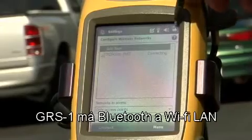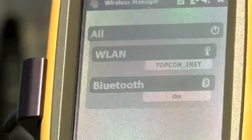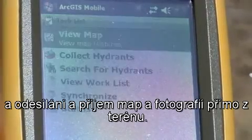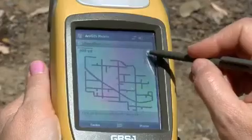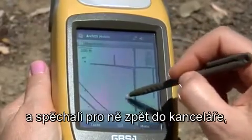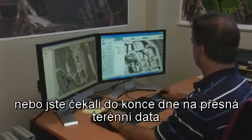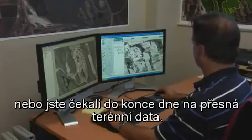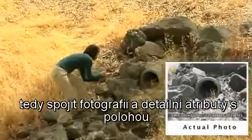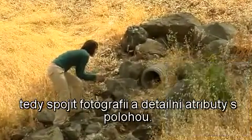The GRS1 has Bluetooth and wireless LAN to access the GIS server to download and upload maps and photographs directly from the field. Gone are the days of forgetting certain files and rushing back to the office to retrieve them or waiting until the end of the day to get accurate field data. The GRS1 even geotags photographs and links the photo and attribute details to the location.